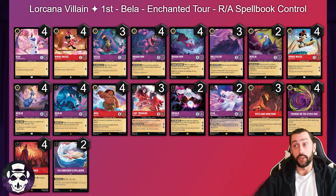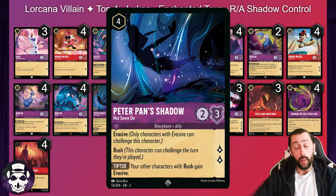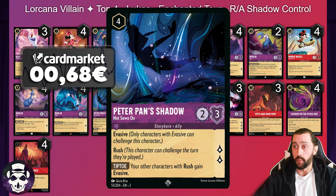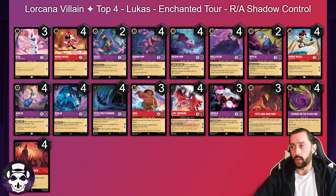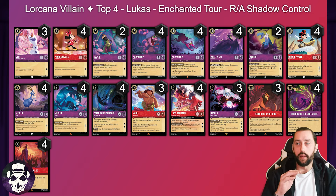A tried and tested list — pretty cookie cutter — but huge congratulations to Bella for getting first place in a 128-person field. Moving to another Ruby Amethyst, this time only seven one-drops, two full counts of Madame Mim and the Merlins, four copies of Peter Pan's Shadow with the tiptoe ability giving evasive to our rush characters, making our Mauis and foxes able to deal with evasive. Three Mauis, four copies of Tremaine, three Ursula, no Elsa, no Maleficent, three Teeth and Ambitions, four Friends, four Be Prepared, no Spellbooks. This is the first list I've seen go all-in on Peter Pan's Shadow and it did very well for Lucas.